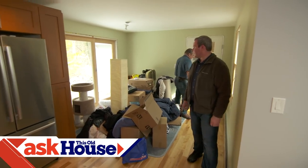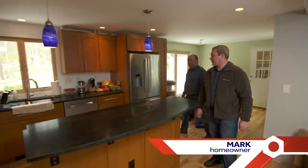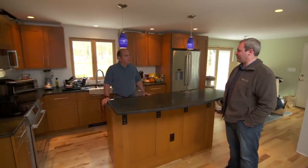Well, Mark, it looks like you have been busy — all kinds of remodeling going on here. How much have you done yourself? I do as much of it as I can myself. We've done a complete gut job on the place and we've been slowly putting it back together for a few years.